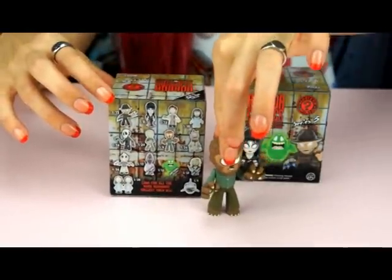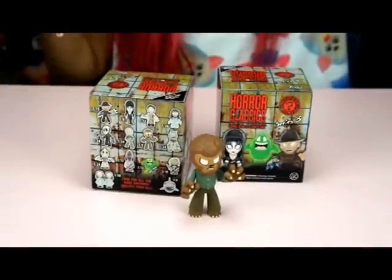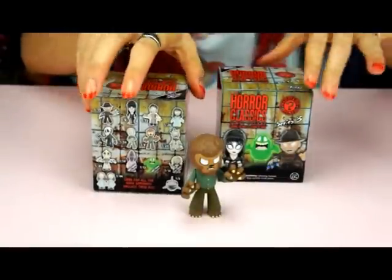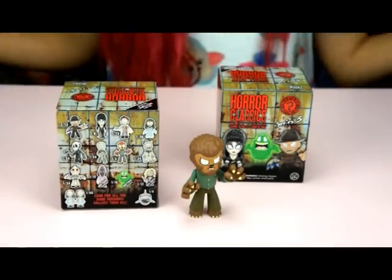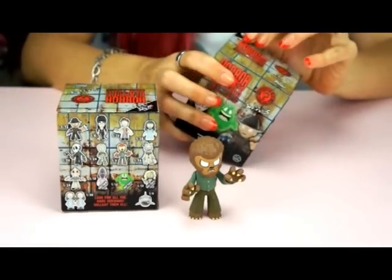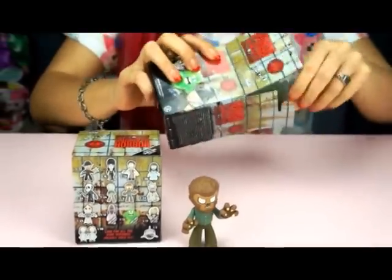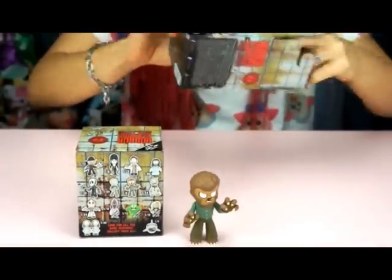I did open one already because I couldn't wait and I got Wolfman. He's 1 out of 6 and from what I've been hearing he's like the most common one — everybody gets him. I'm shooting for Elvira because I like her a lot and Bride of Chucky because I love that movie, but any of them would be good. I only have two more here so it's just a really quick opening instead of doing a whole box.